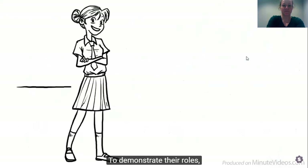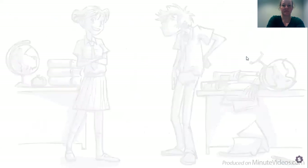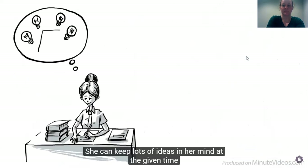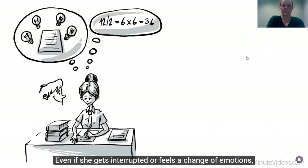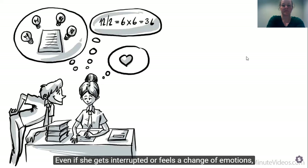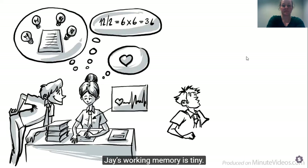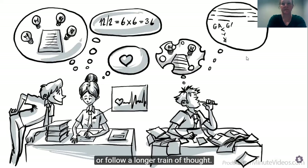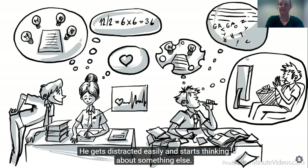To demonstrate their roles, let's compare two imaginary teenagers, Ann and Jay. Ann is a working memory monster. She can keep lots of ideas in her mind at any given time and mentally buffers digits to calculate them in her head. Even if she gets interrupted or feels a change of emotions, she realizes but is still able to continue what she started. Jay's working memory is tiny. What Ann solves in her head, he has to write down. It's hard for him to read complex sentences or follow a longer train of thought. He gets distracted easily and starts thinking about something else.